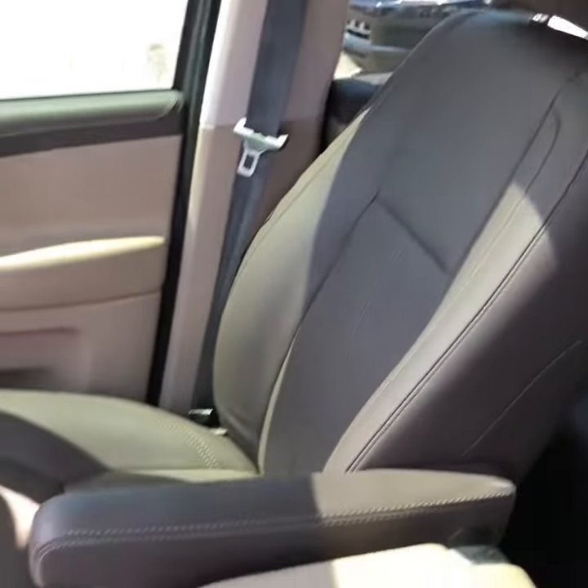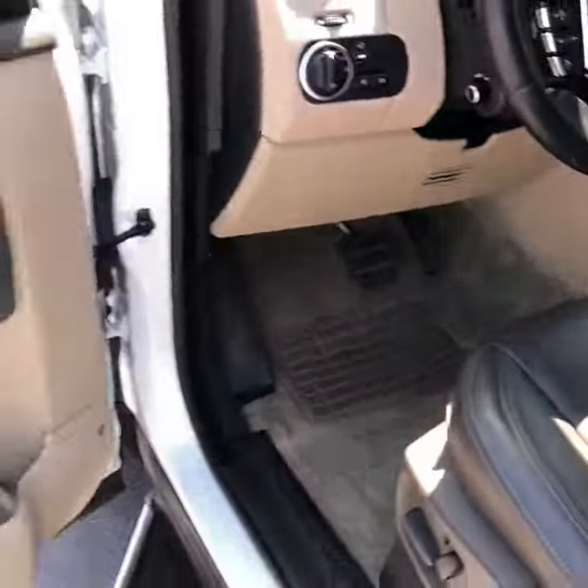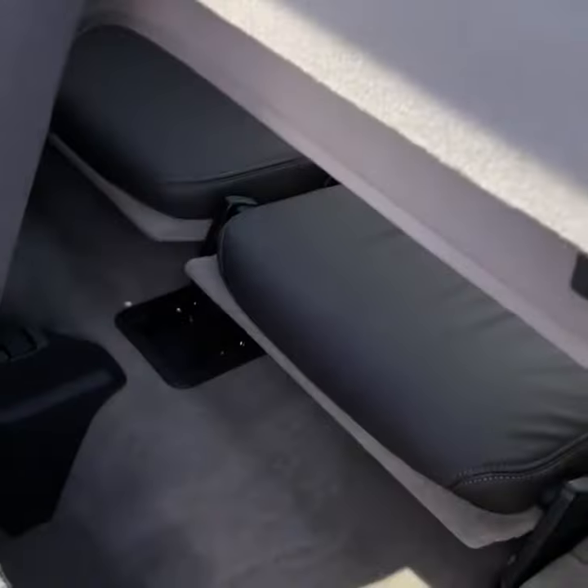Here's the interior of the vehicle. Looks absolutely perfect. Here's the back seat — tons of legroom. Back seats are heated. And then you've got your third row back here as well too.